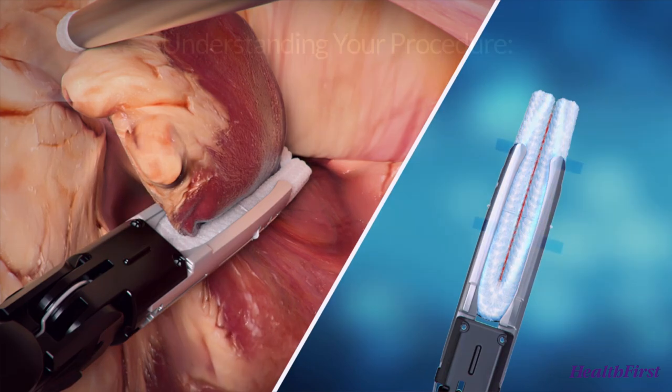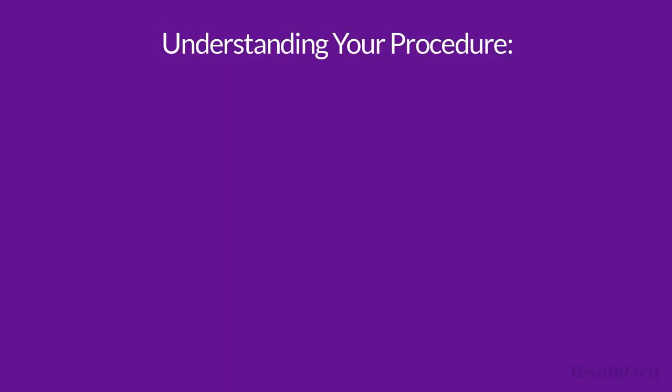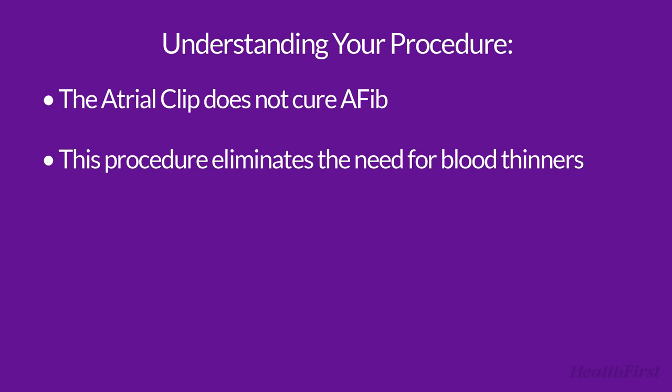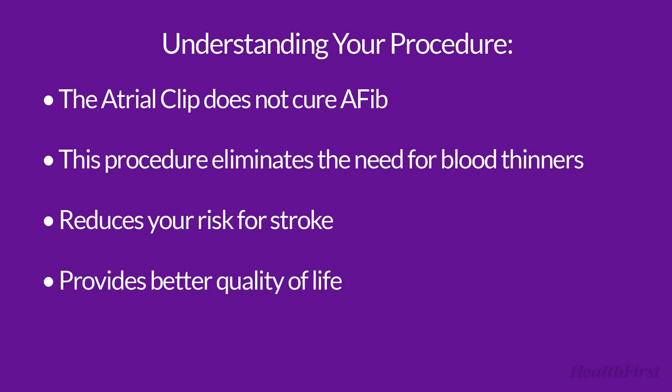The atrial clip does not cure AFib. If you have symptoms related to AFib, like palpitations or shortness of breath, it would not be expected to resolve those symptoms. It helps you by eliminating the need to take blood thinners and the chance for excess bleeding to develop, which ultimately reduces your risk of a stroke and provides a better quality of life.